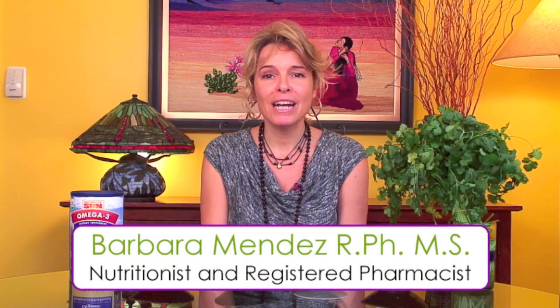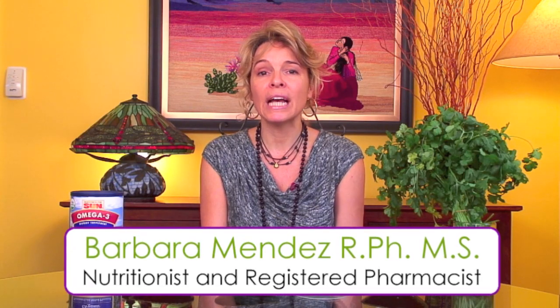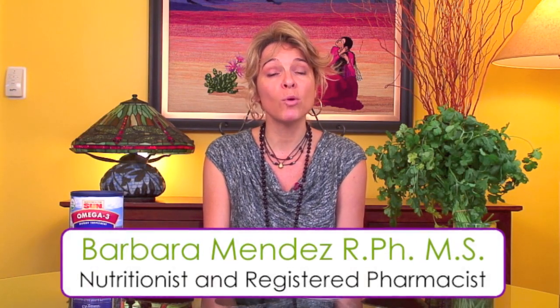Hey everybody, this is Barbara Mendez. I'm a nutritionist and also a pharmacist, and for today's Motivational Monday I'm going to talk to you about an issue that I've been seeing more of in my practice. The doctors that I've been working with have also seen a rise in this particular situation among their patients, and that issue is mercury toxicity.